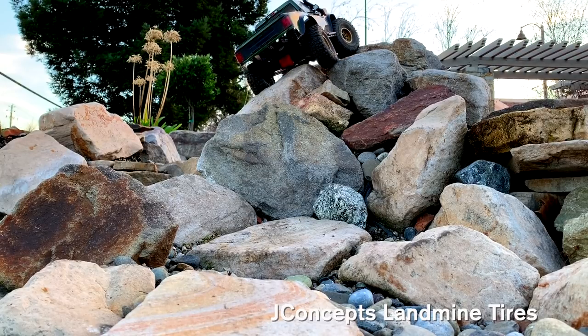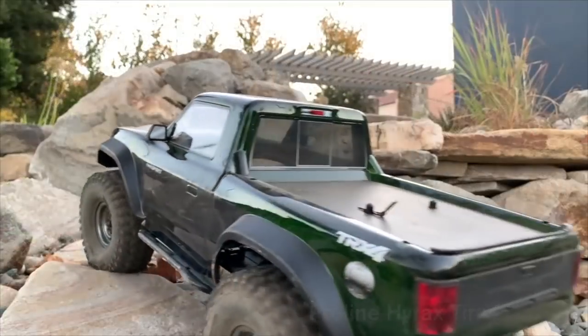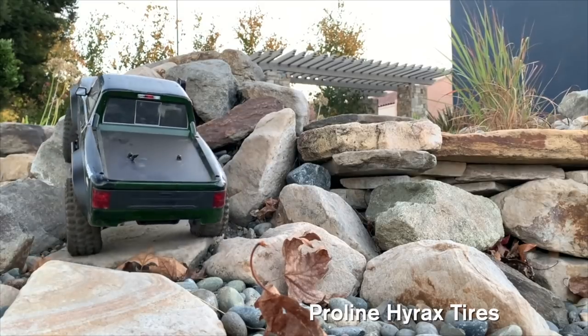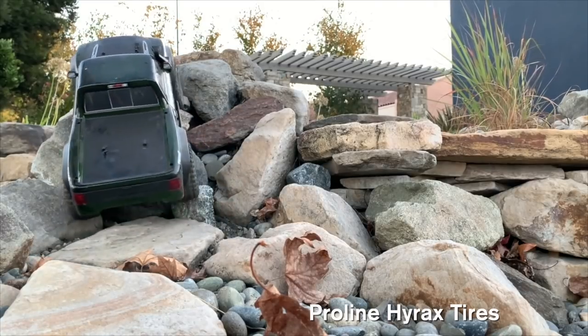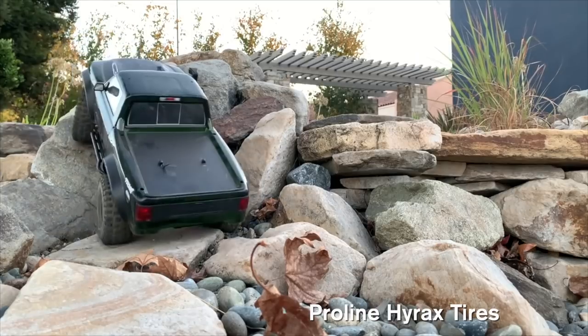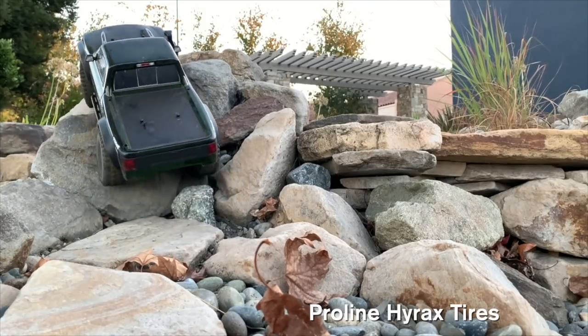Now we do the Proline Hyrax again in Predator. Very deliberate. Can't veer too far left since that's a cliff. A little bit of bounce again, and it's able to grab hold.